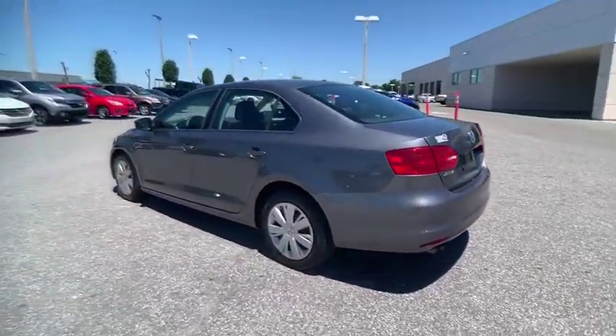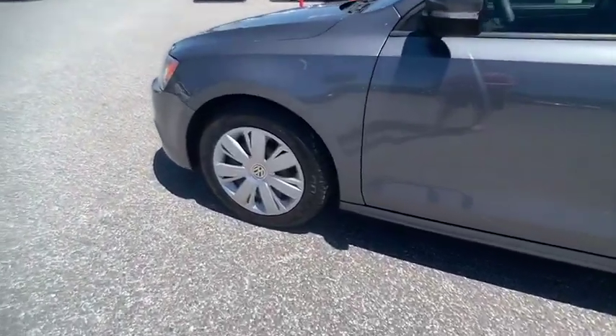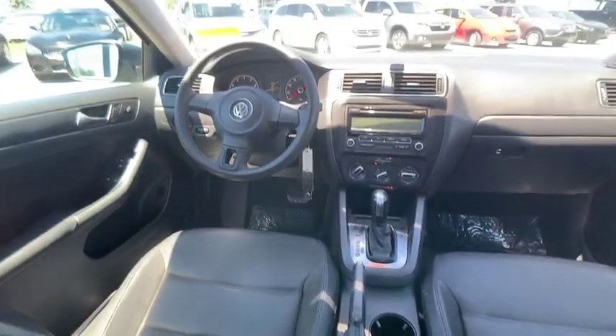Here are some of this vehicle's great options: keyless entry, traction control, stability control, anti-lock braking system, air conditioning, dual airbags, driver airbag, adjustable steering wheel, power steering, floor mats.